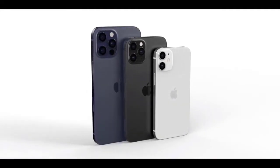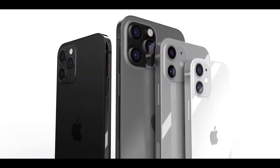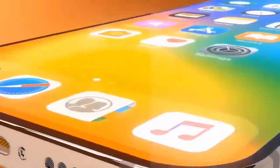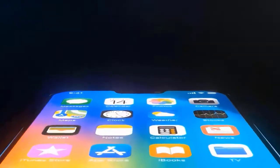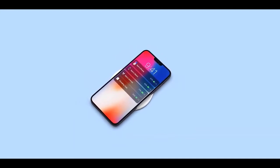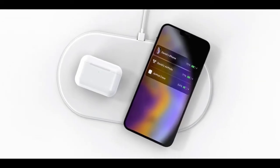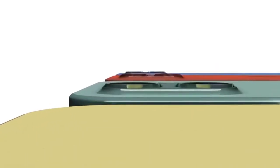Although new iPhones typically launch in September, multiple reports have pointed to a delayed release date for the iPhone 12, and Apple confirmed as much in a July 30 earnings call with Wall Street analysts. Chief Financial Officer Luca Maestri noted that last year's iPhone 11 shipped in September, but added this year the supply of the new product will be a few weeks later than that. That would seemingly point to an October release — that's what leaker John Prosser has said.